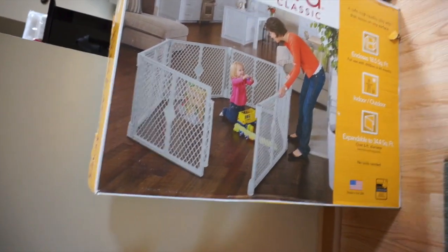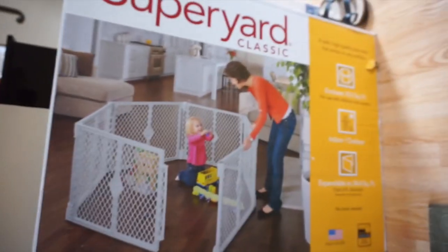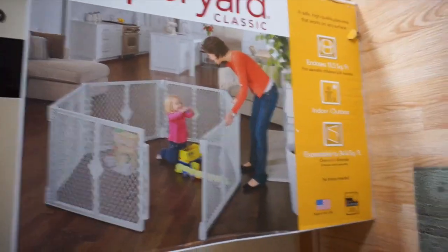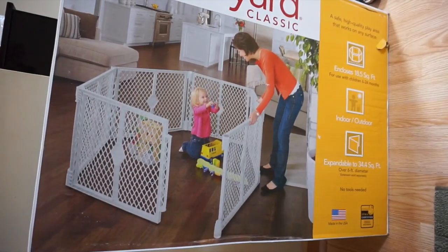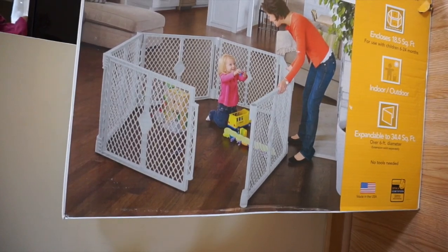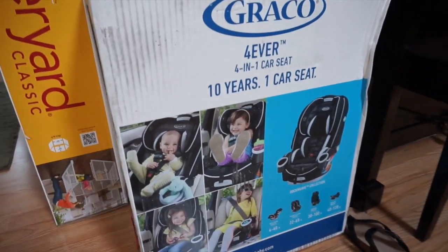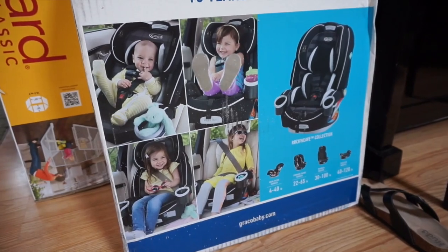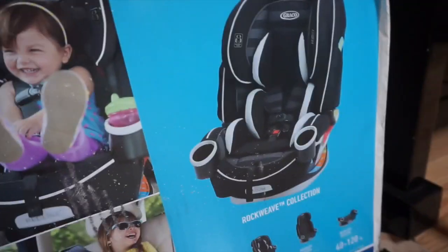The next thing we got at the shower is this little baby gate play area — kind of like a baby jail — though we won't be using it for a while until he has toys. We also got a gray Graco Forever car seat, and I'm excited about this one because it's a forever car seat — it lasts from baby to toddler and beyond, extending and growing with them.